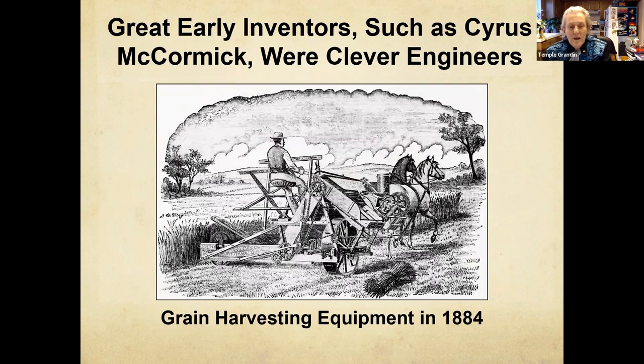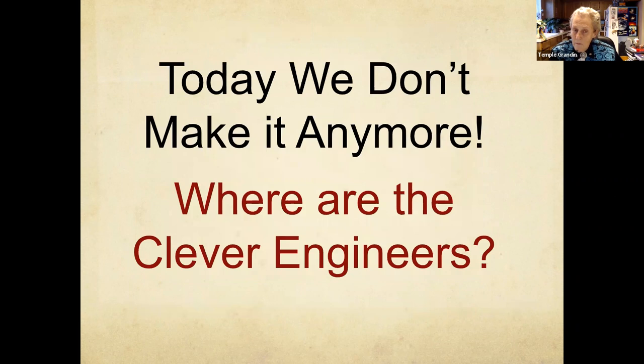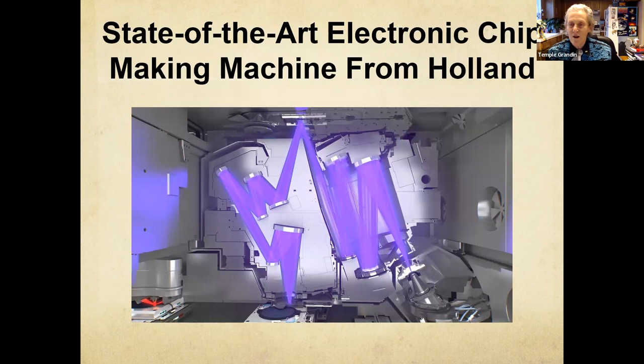Let's look at the early inventors — they were the mechanical kids that built things like grain harvesting equipment. Mechanical devices, we still have a great need for this — that's the inventor of the 3D printer. What people forget about a 3D printer is it's a mechanical device run by a computer. Why am I showing you all this stuff that relates to industry? Because there's a relationship between what goes on in industry and what's going on in schools. We've got a huge skill shortage right now, absolutely huge, especially in the object visualizers, in the very high-end skilled trades.